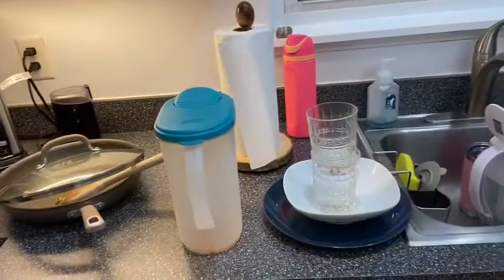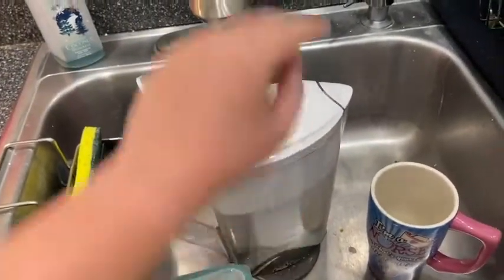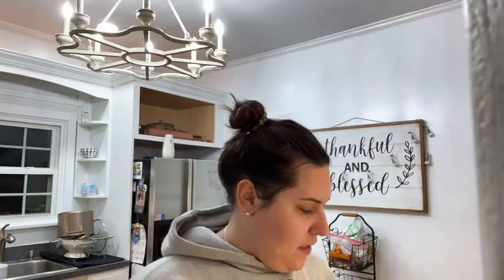Okay, here's the after-shower mess! I'm going to fill up the Brita with water and make some iced tea, and all these dishes are going into the dishwasher. Then I'll show you how I make my lunch. I have a Tupperware here — tomorrow's lunch is going to be very easy, no-effort type of meal.